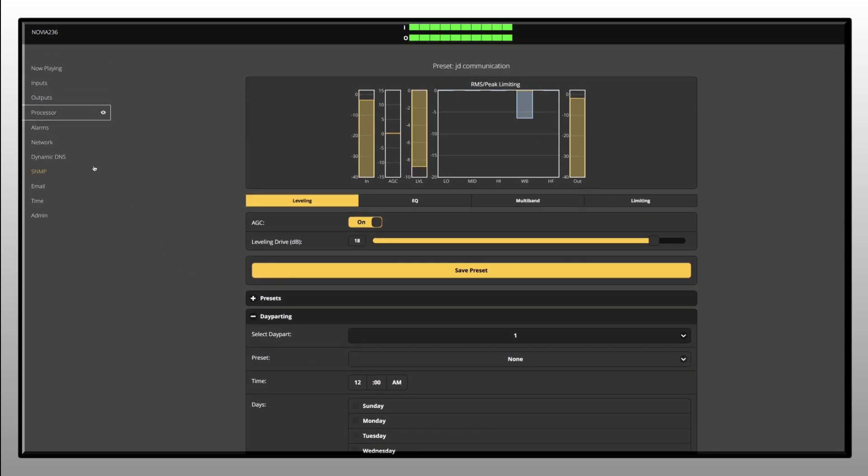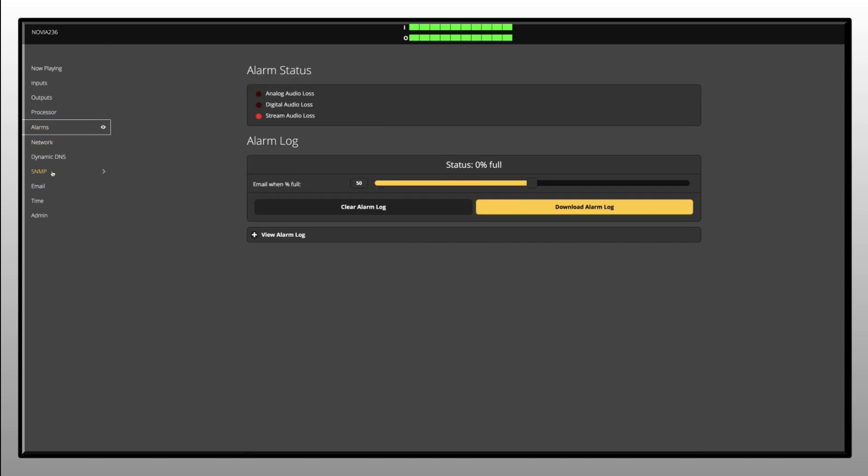IP connectivity also provides local and email failure alarms, plus support for SNMP operation.